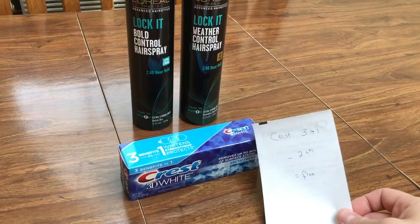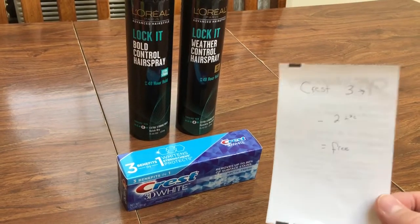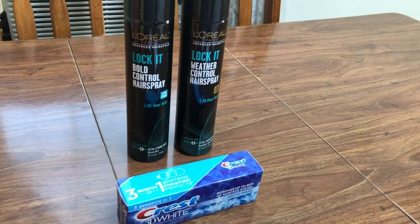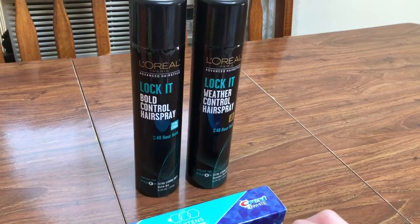The Crest 3D White is three dollars, get back a dollar, and then use that two dollar loaded card coupon, making it completely free. And then for L'Oréal, I went ahead and went with the stylers — they're like 20 cents more a piece than the shampoo and conditioners.